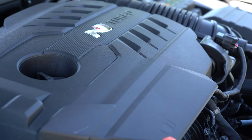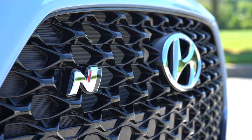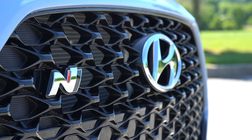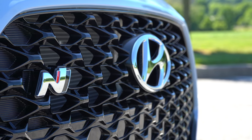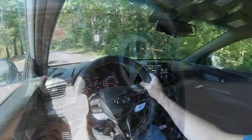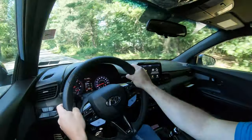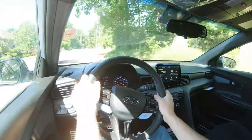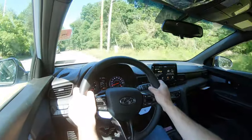For anyone wondering what N actually stands for — N stands for Namyang, which is Hyundai's research and development center in Korea. That's why you're going to begin seeing a slew of different N cars and SUVs coming out from Hyundai in the near future, beyond just the Veloster N.